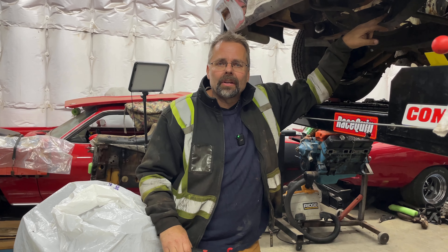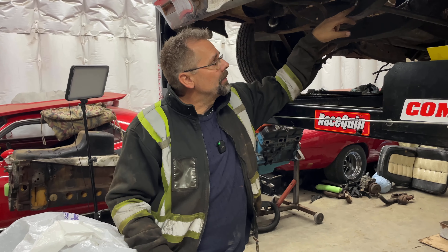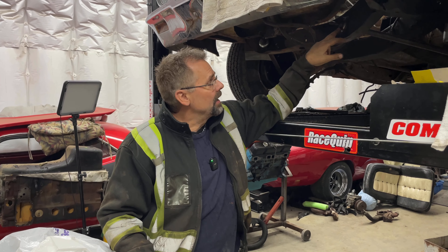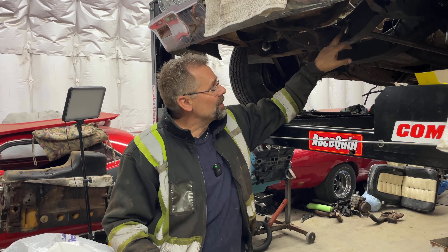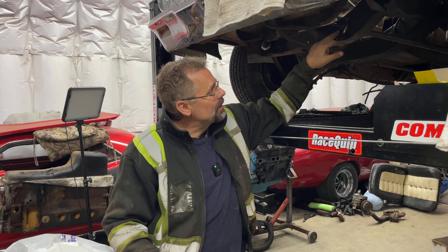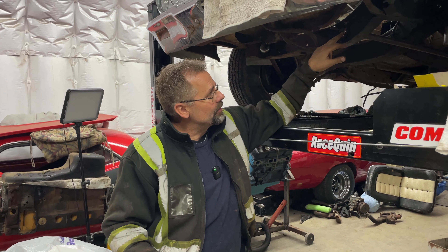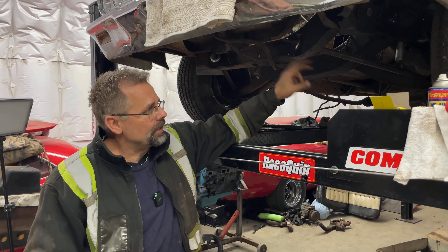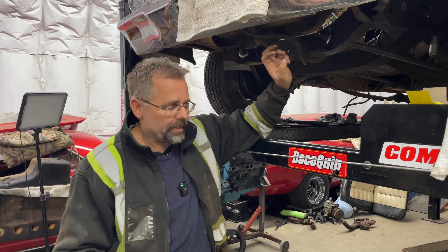I put these strut rod bushings in backwards. The bushings are fine, but the washers themselves say in big letters 'this side towards rubber.' And of course I can read, so they're on backwards. The factory ones were curved towards the bushing, but these ones are supposed to be opposite. I'm not sure why, but I've got to pull those apart and switch them around. We're not going to film that, just letting you know what we're up to.